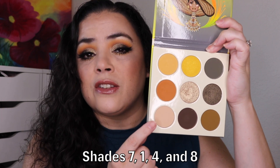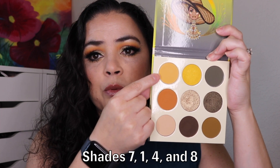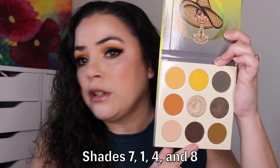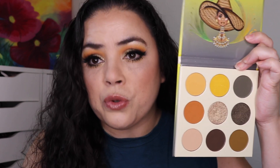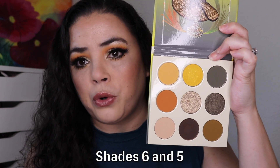The shades don't have any names. I used one to set down my eyeshadow primer, went in with another, darkened it up a little bit with the orange, and then went in with the deep brown on the outer corner of my eyelid. For the shimmers, I used a dark green and another shade on the inner portion of my eyelid.